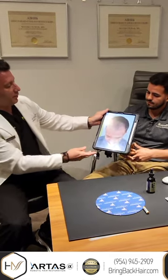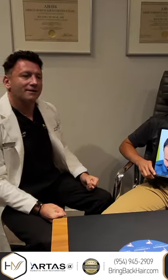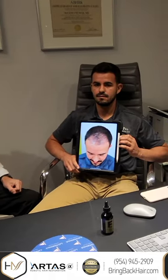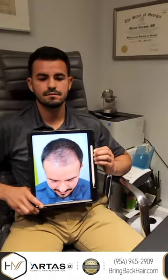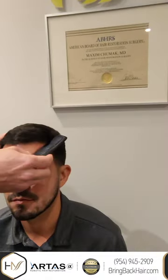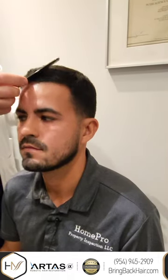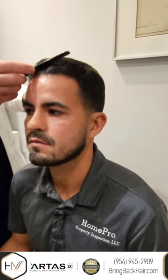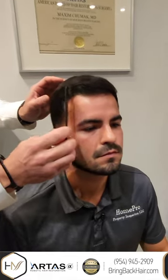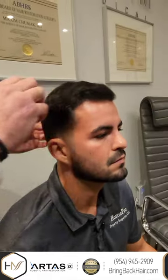Just to give you a comparison, that's what it was before and that's what we can see today. We'll show you a close-up. As you can see, the hairline looks completely natural. It is irregular — it has macro and micro irregularities. The sides and temporal areas look good.